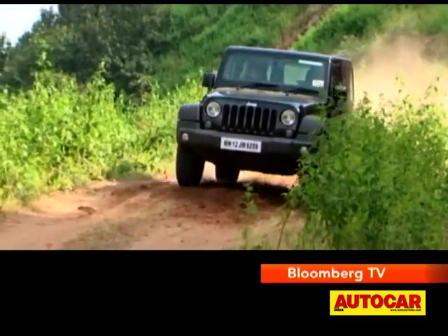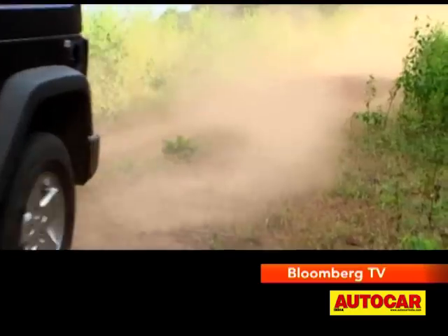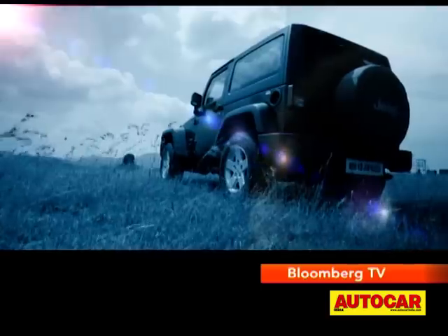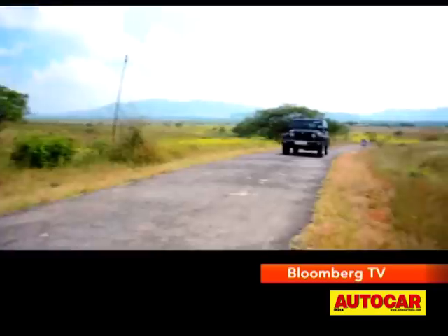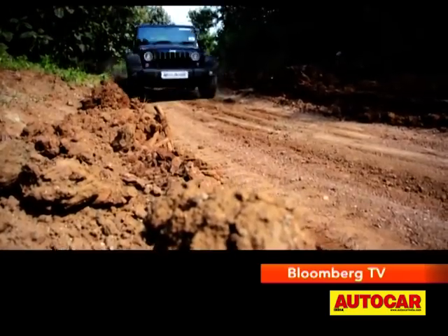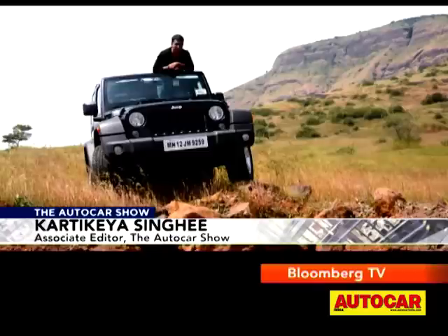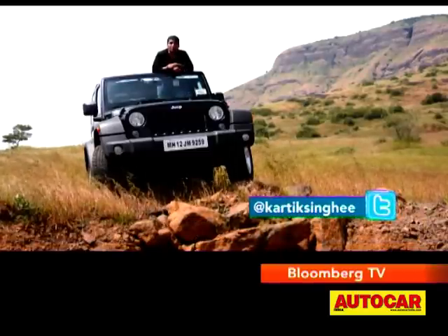But talking of testing limits off-road, Karthik has been doing just that with another Jeep that's just come to India. For some people, Jeep means basic, tough and full of adventures — something with a nice, rough and tough personality that just screams Jeep. In which case, you should be looking at the Jeep Wrangler Rubicon.